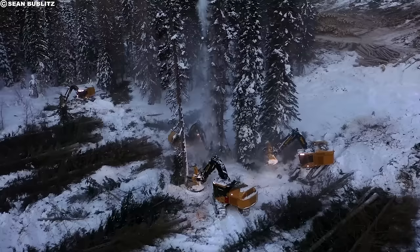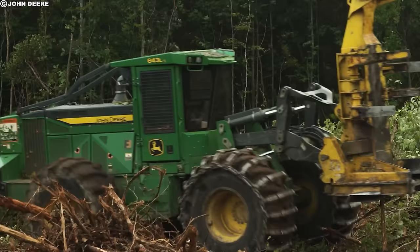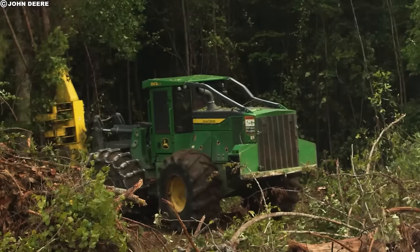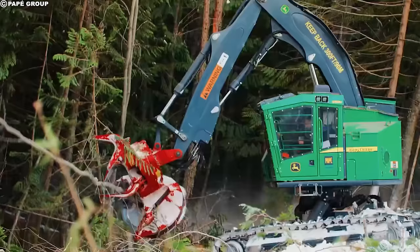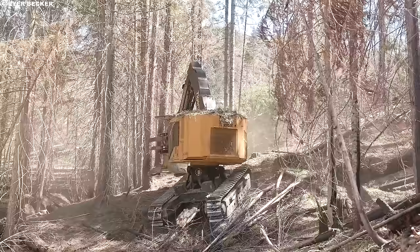It's important to note that modern lumberjacks prioritize safety and sustainability in their work. They undergo training and use protective gear such as helmets, safety goggles, and chainsaw chaps to minimize the risk of accidents. That's a glimpse into the tools and machinery used by modern lumberjacks, especially when dealing with large trees. It's quite fascinating how technology has advanced to make their work more efficient and safer.